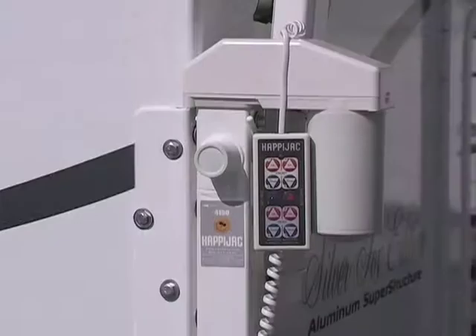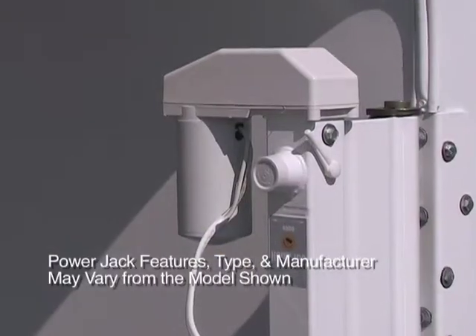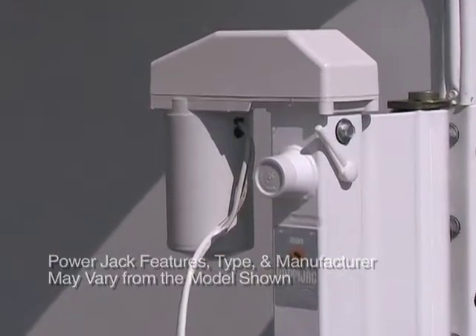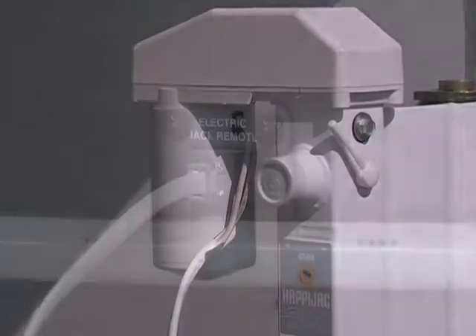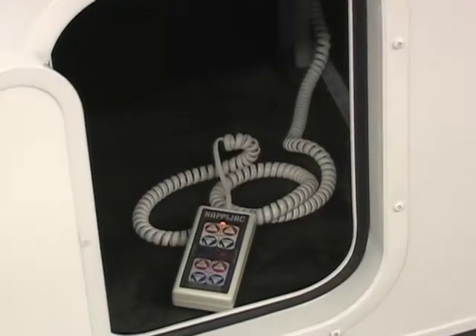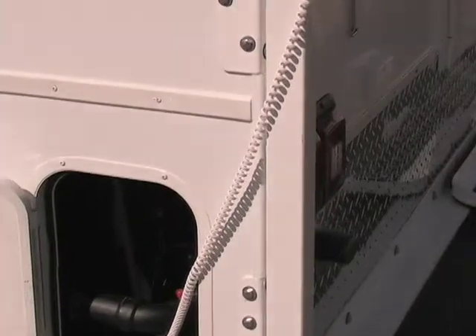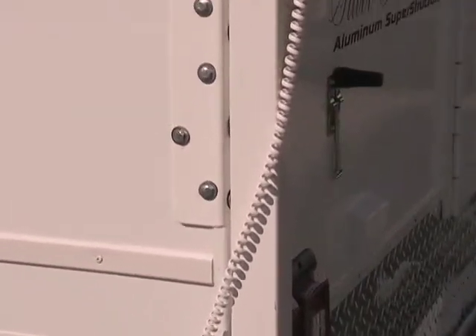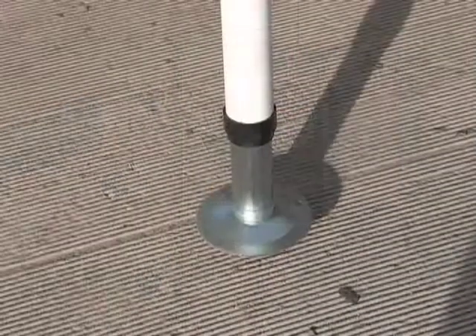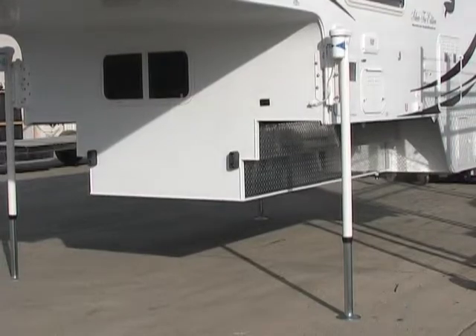Before we go inside the coach, let's talk about power jacks. Our power jacks are safe, reliable, and built to last — a very popular option. The controls are hardwired into the coach rather than cordless, as we find a hardwired controller much more reliable and you don't have to worry about batteries running out. The controller cord is very long so you can walk around to view every leg while operating the jacks. The jacks are designed with numerous safety and convenience features and have a manual override for non-powered use.